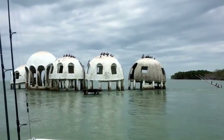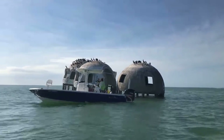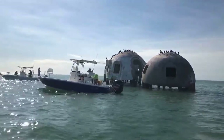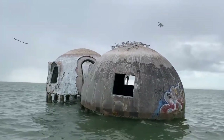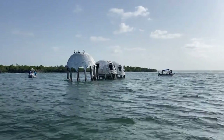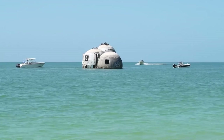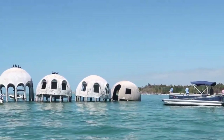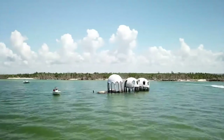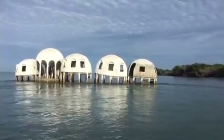If you squint at Cape Romano Dome House in Marco Island, Florida from some distance away, it still looks like a dream vacation home. As soon as you get closer, though, it quickly becomes apparent that it's a wreck — and it might not even remain standing for much longer, with several of the domes in danger of falling into the sea. There's some debate about how and why the property was built. Most sources agree it's been here since 1981, but there are rumors it was home to a religious cult or a group of UFO enthusiasts.